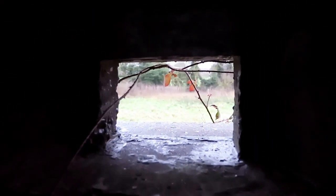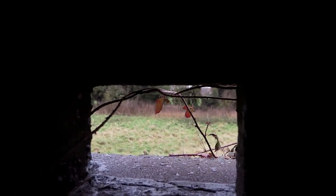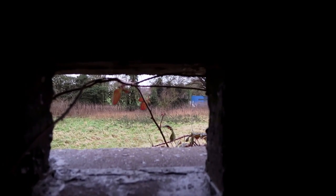This is one of the gun ports. If I was a soldier in the war and we did get invaded, that's what I'd be looking through. I can see my mate's shed there, look.